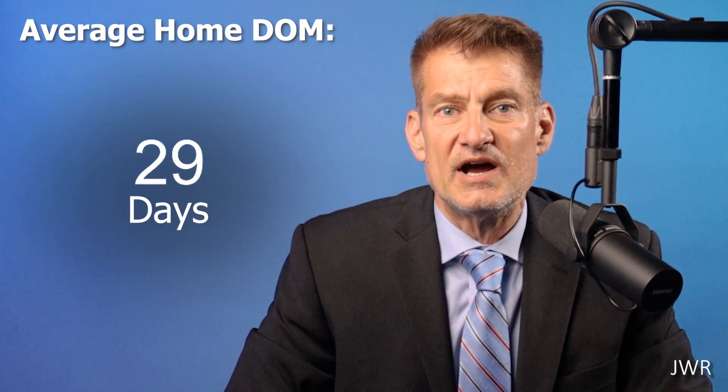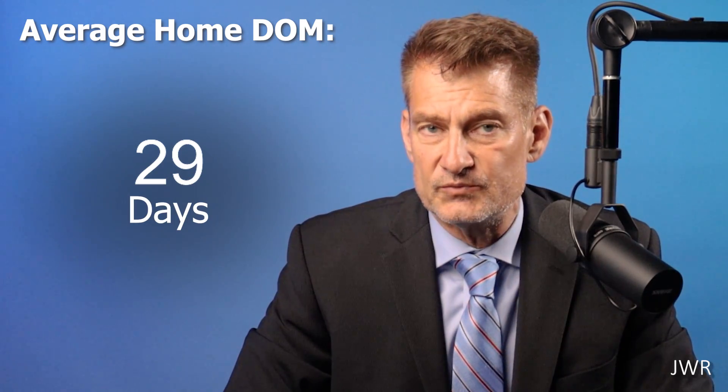The days on market has remained the same over the past two years at an average of 29 days. This means that from the day the property was listed, it only takes 29 days for the seller to get a contract on the property. These are signs of a very stable, strong real estate market in Williamstown.